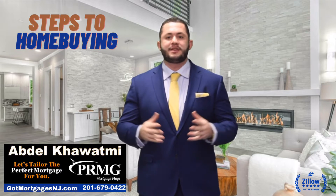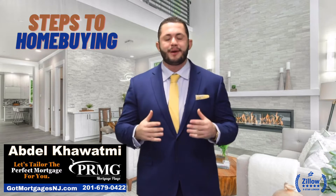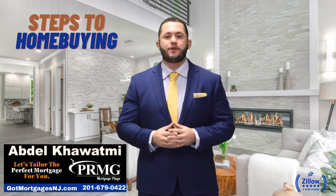The first and most important step that you want to do is to get pre-approved by a licensed mortgage lender, and thereafter start shopping for a home.